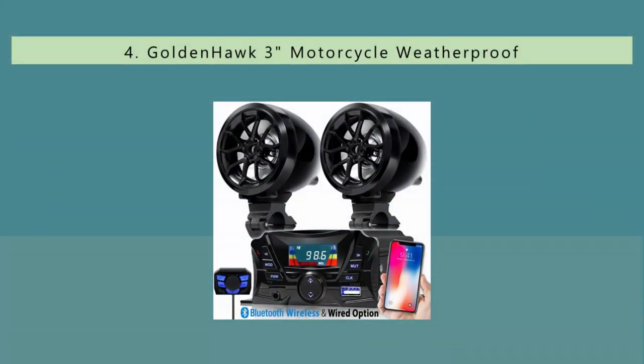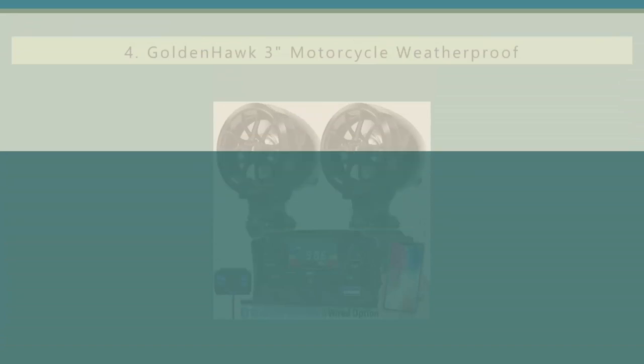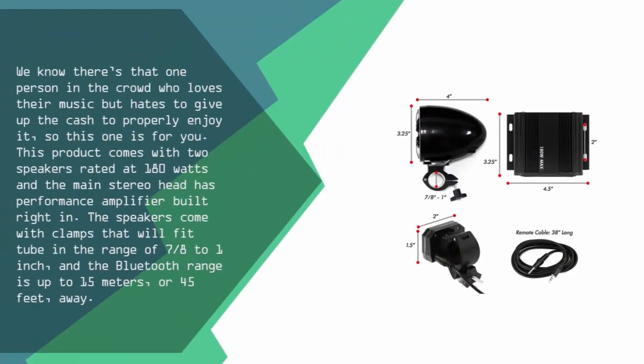At number 4. We know there's that one person in the crowd who loves their music but hates to give up the cash to properly enjoy it, so this one is for you. This product comes with two speakers rated at 180 watts and the main stereo head has a performance amplifier built right in.